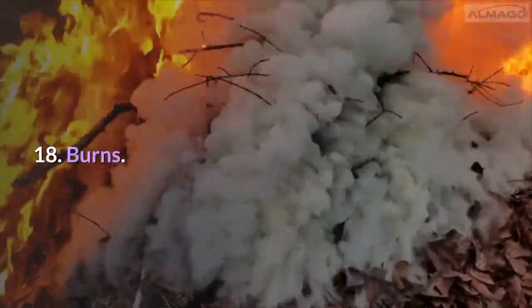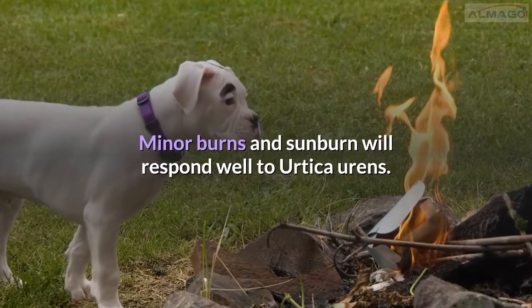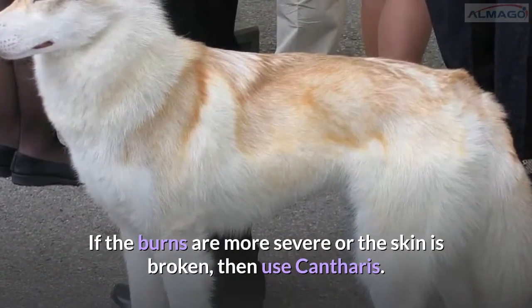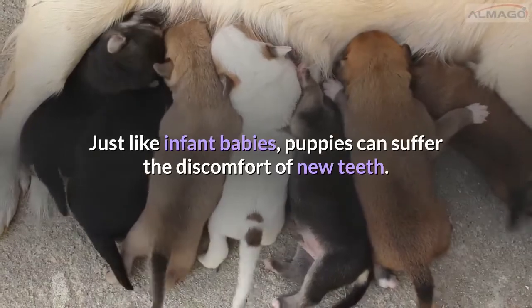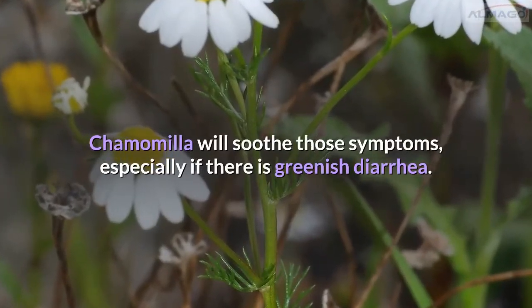Number 18: Burns. Minor burns and sunburn will respond well to Urtica urens. If the burns are more severe or the skin is broken, then use Cantharis. Number 19: Puppy teething pain. Just like infant babies, puppies can suffer the discomfort of new teeth. Chamomilla will soothe those symptoms, especially if there is greenish diarrhea.